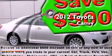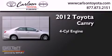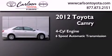This is a certified pre-owned 2012 Toyota Camry. It has a four-cylinder engine and a six-speed automatic transmission.